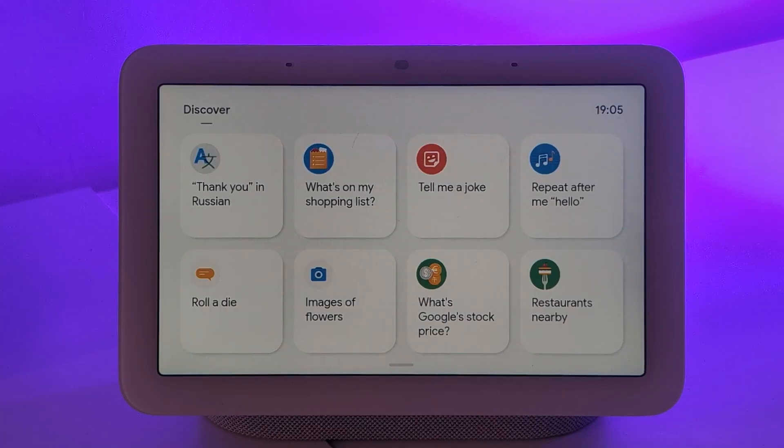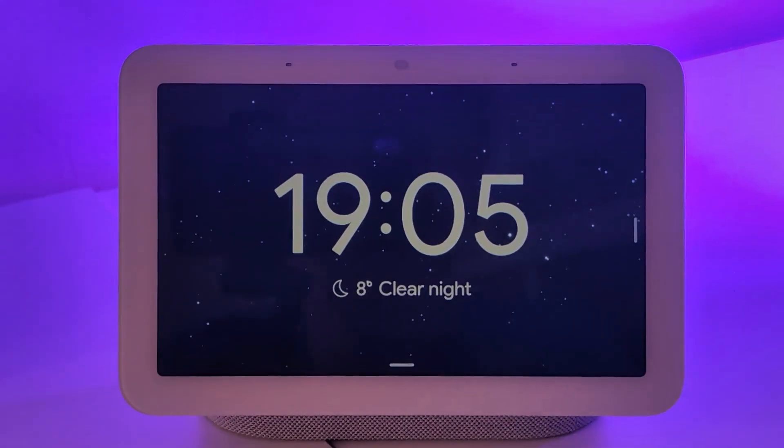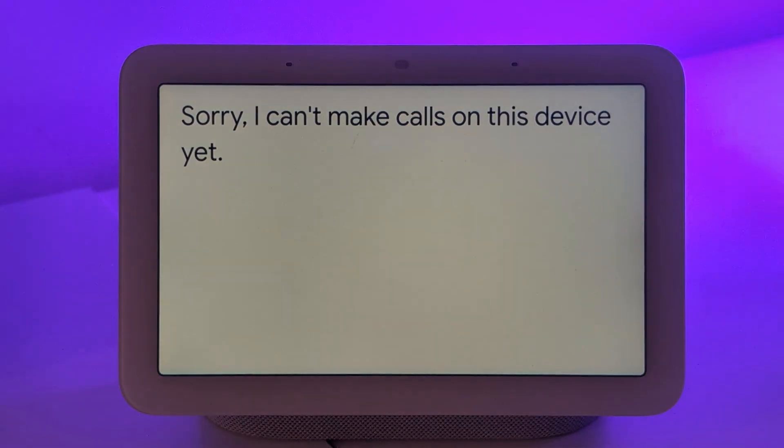Some features have been removed. A Redditor asked if 'Call Santa' is still available — unfortunately it's not. Hey Google, call Santa. It replied it can't make calls on this device, which is strange because it actually can make calls — just not call Santa. But then there are other features that came back.